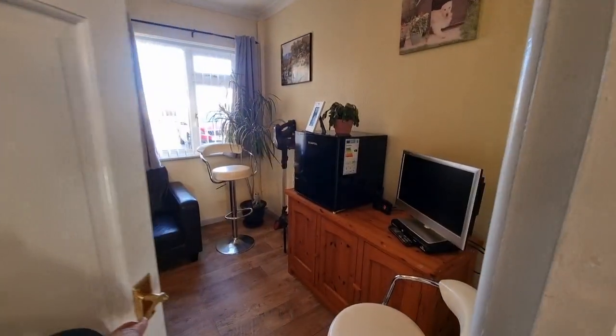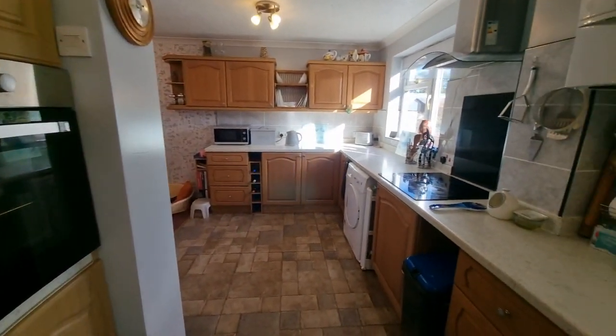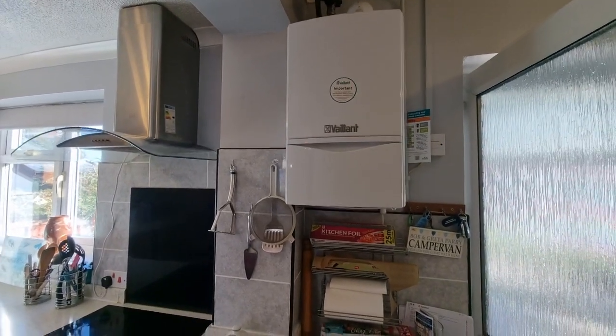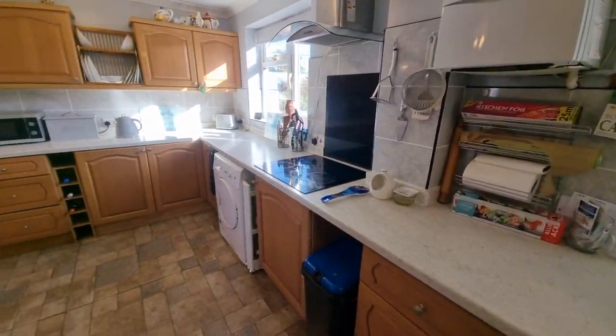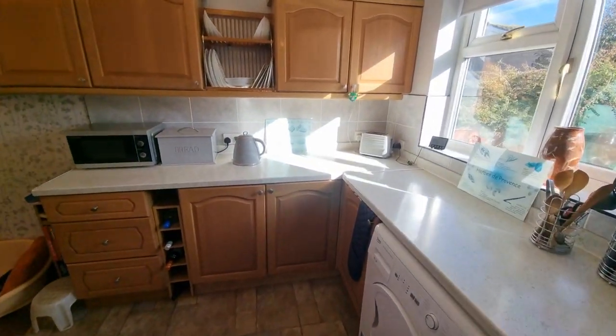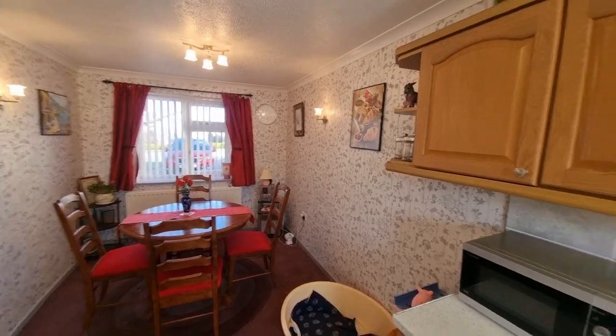There's a door back into that bedroom, an integrated electric oven, integrated electric hob with extractor hood over, the gas central heating boiler, and space for a tumble dryer. There's also a window in the dining area to the front.